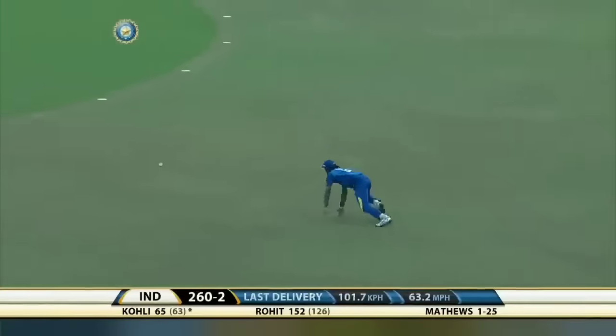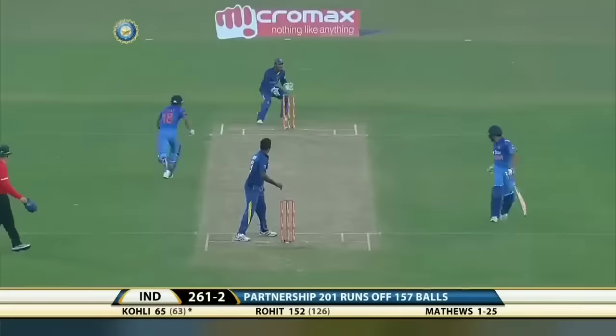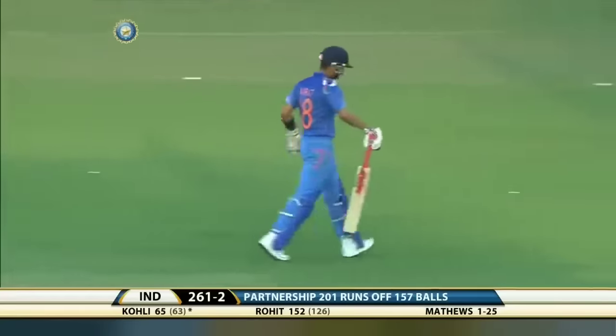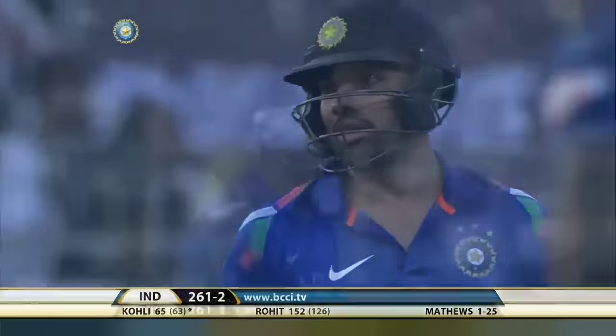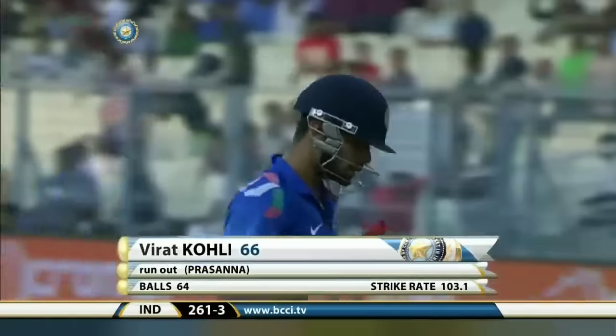Does it carry to the man? No — Kusal Pereira is the fielder. Oh, they have to hurry — there's a mix-up. That is the end of the Indian skipper; he's run out. A real mix-up in the middle, and Virat Kohli is not a happy captain.